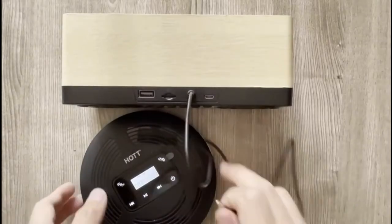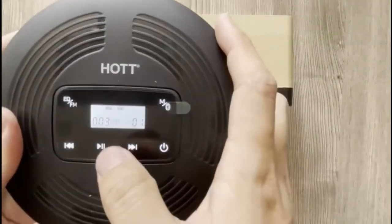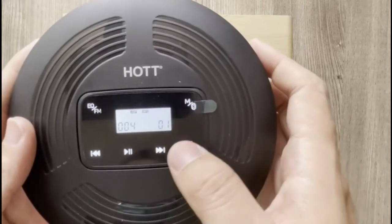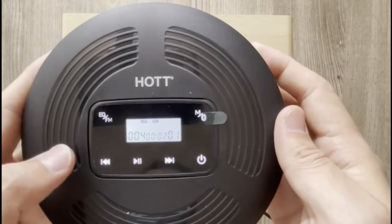And you know those FM transmitters you used in your car to play your iPod before there were AUX and USB inputs in vehicles? The Hot CD player has a built-in FM transmitter. Use the Hot CD player while you road trip and play those embarrassing CDs you burned as a kid.